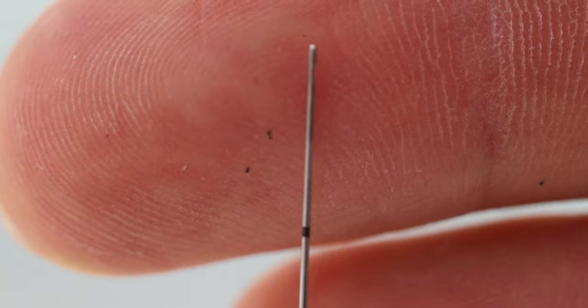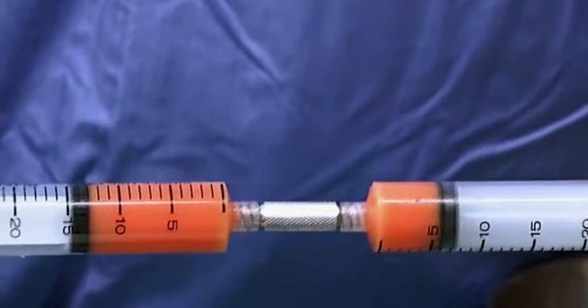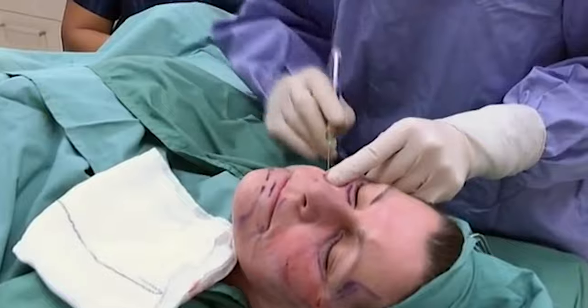Many years ago I thought to myself, why don't we use a cannula? A cannula has a rounded, blunt tip, and that's got some huge advantages. Interestingly, fat transfer — which has been done for an even longer period than dermal fillers — has always really been done with cannulas. That has always been the way that people have injected fat into the face. But for some reason, when fillers came out, they came out with needles, and everyone was using needles.